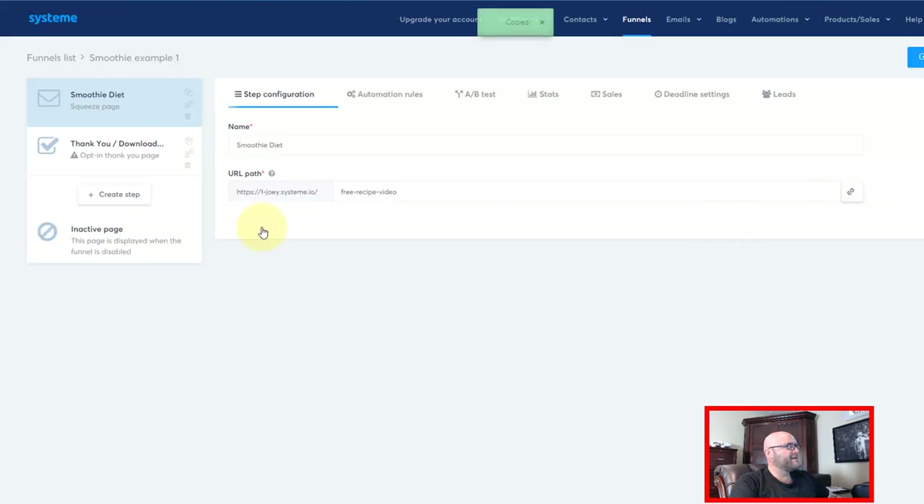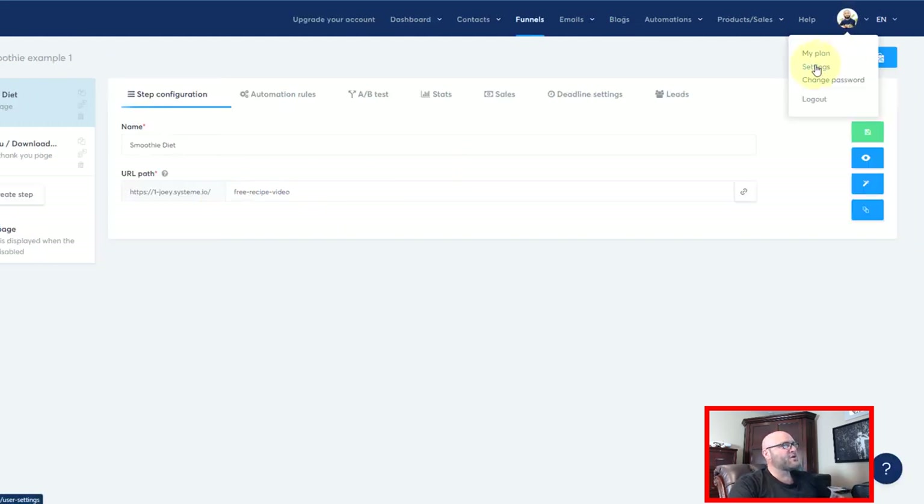Copy that link. When you sign up to System, make sure you pick a name that you don't want to appear publicly if you are planning on using their domain. Make sure when you sign up you change that — it's going to say Joey. I'm probably not going to run this URL for too long, it's just an example. If you're going to be doing diet, then maybe 'diet.system.io' or whatever you're planning on doing. Or you can go into your settings and add your own custom domain, which is probably the best bet.